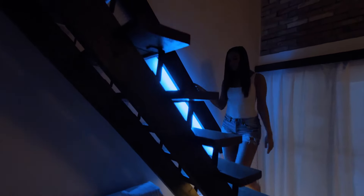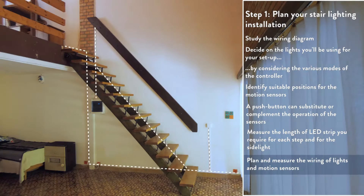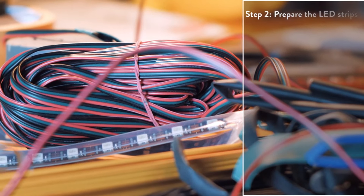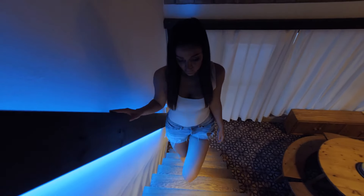It uses RGB backlighting with motion sensors to light up to 32 stairs, and comes with 5-meter extension cables for convenience. You can adjust the brightness and speed of the lighting, and there's even a quick self-test function. A daylight sensor is optional, but all this bright innovation comes at a price — the controller alone costs $253.